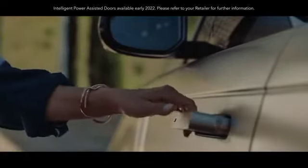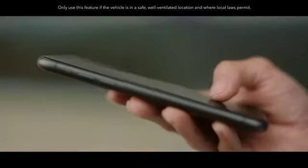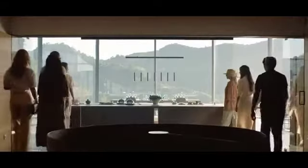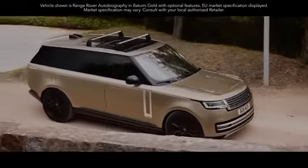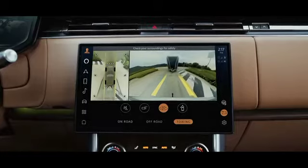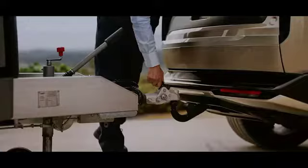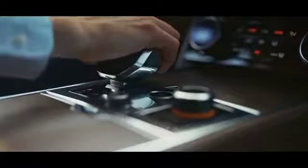Simply approach the new Range Rover to engage the flush deployable door handles. Power assisted doors make life that bit easier. Heat or cool the vehicle remotely with cabin pre-conditioning, available via the InControl Remote app. Exceptional towing performance — with up to 3,500 kg towing weight — is a given. Hitch assist helps you reverse onto your trailer with ease, and the electrically deployable tow bar makes it a refined and secure tow vehicle. Advanced tow assist helps you steer when you reverse with a connected trailer.